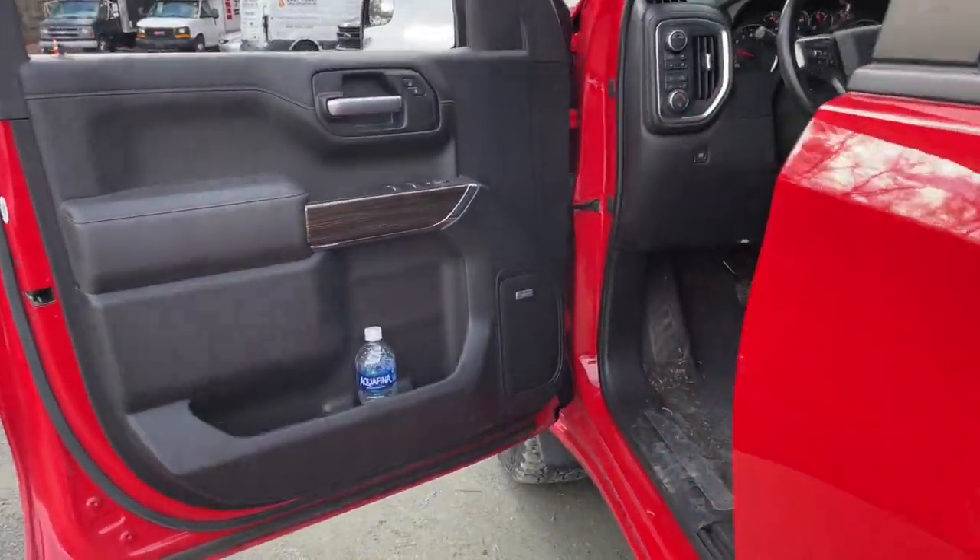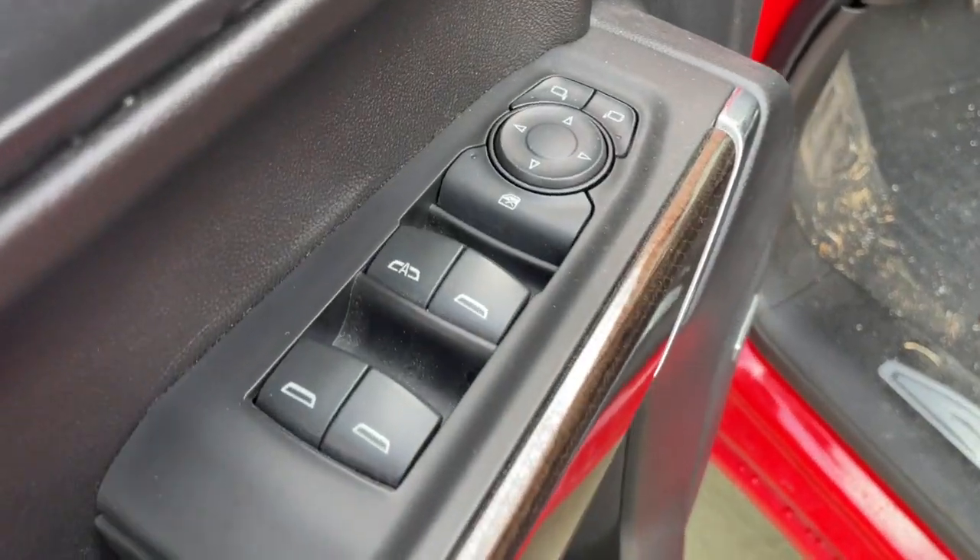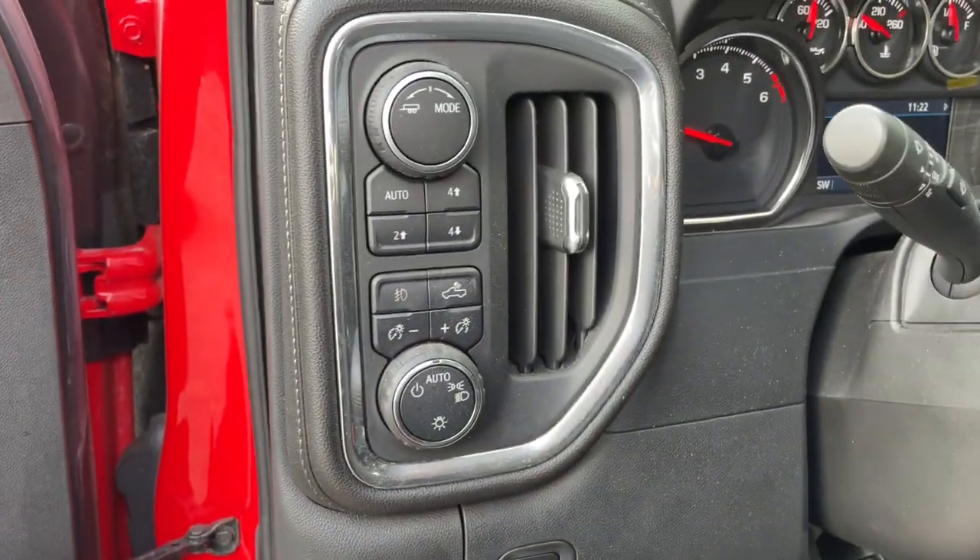The following are some of this vehicle's highlighted options: heated driver's seat, power driver's seat, power windows.